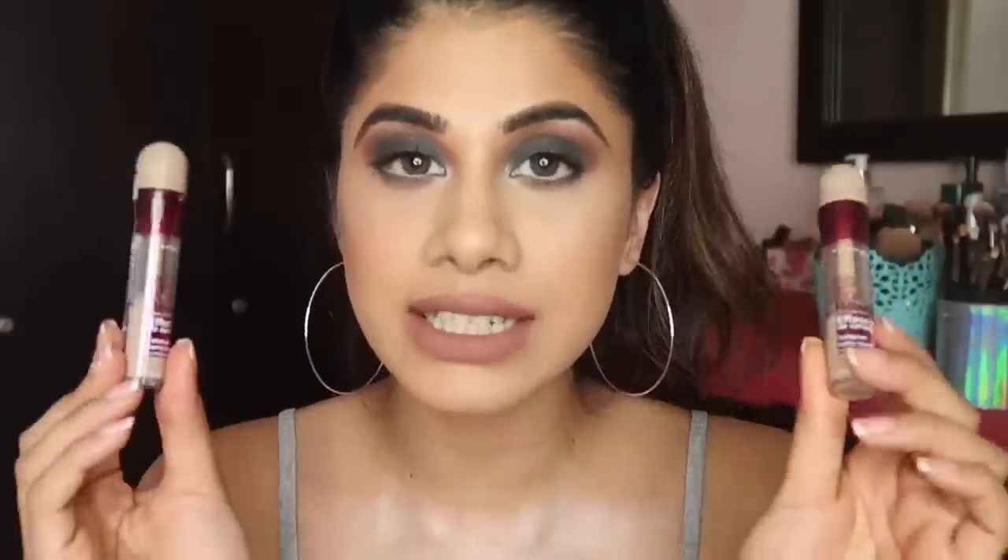Another concealer I have is the Maybelline Age Rewind concealer — again, all down to the bottom with very little left. One is in the shade Medium and one is in the shade Light Pale. I've been using this since the start of my channel. These are medium to full coverage concealers, drugstore, beautiful — again from Maybelline. If you're looking for a good concealer, I recommend the Maybelline or the LA Girl Pro Conceal.